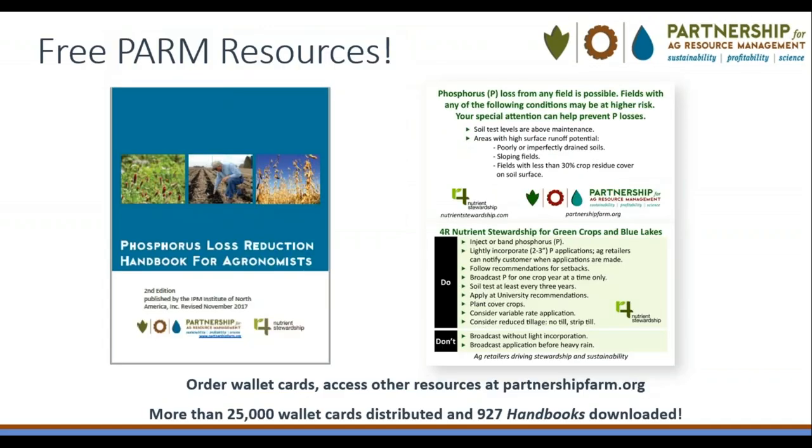This makes it increasingly important to convey the economic and environmental benefits of ag retailer-offered products and services like cover crops and variable rate application that help retain nutrients on fields. Our team also provides free resources for ag retailer employees, grower clients, and consultants available on our website partnershipfarm.org, including our continually updated and 4R approved agronomist handbook. The handbook includes algal bloom updates, trends in customer product and service adoption, and fact sheets to increase awareness of products and services that reduce nutrient runoff.